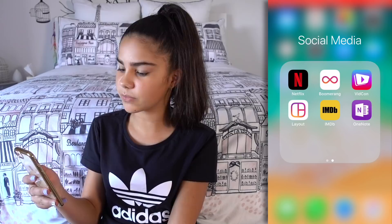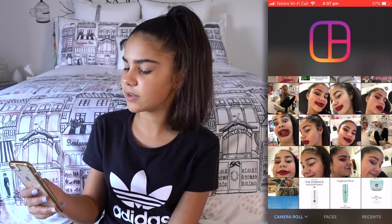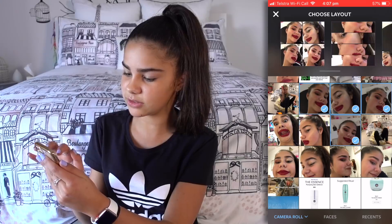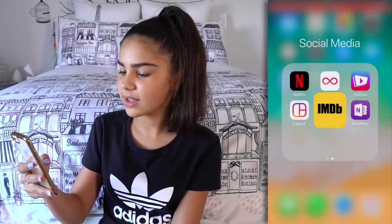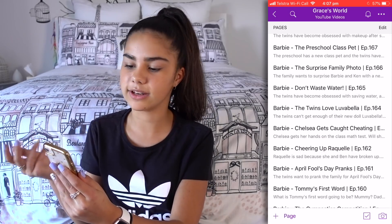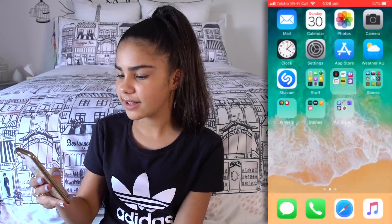Then there's the VidCon app — we actually have VidCon here in Australia too, so I sometimes use the app to see all the different events and schedules. There's also Layout for Instagram — you might have noticed I use this sometimes. It takes photos and puts them into different collage layouts, which is cool. There's IMDB, which is really helpful to look up movies, information about actors, and upcoming movies. And then there's OneNote — I like to use OneNote to write scripts for my Grace's World videos and jot down ideas, so I really like this app.